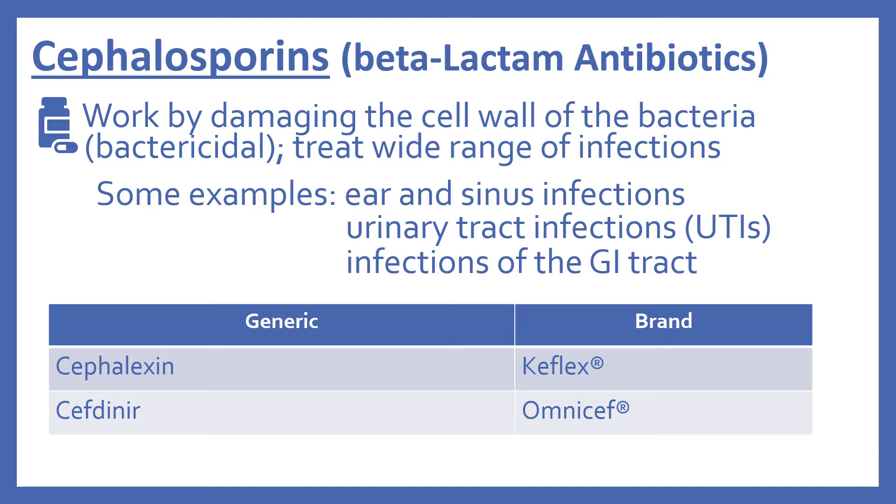Next are the cephalosporins. These are also a beta-lactam antibiotic and work in the same way — by damaging the cell wall of the bacteria, so they're bactericidal. They treat a wide range of infections, including ear and sinus infections, urinary tract infections, and infections of the GI tract. In the top 200, there's cephalexin (brand name Keflex) and cefdinir (brand name Omnicef).